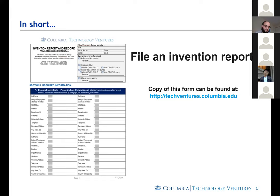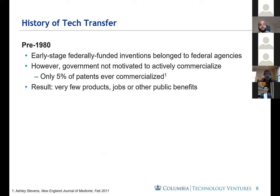When I discuss tech transfer, it helps to briefly go over the history of tech transfer in the United States. Before 1980, if your invention at a university was federally funded, then that invention belonged to the federal agency that funded you. As you can imagine, government might not necessarily be motivated or have the bandwidth to commercialize all innovations coming out of universities. The result was that only 5% of patents that were filed were ever commercialized.